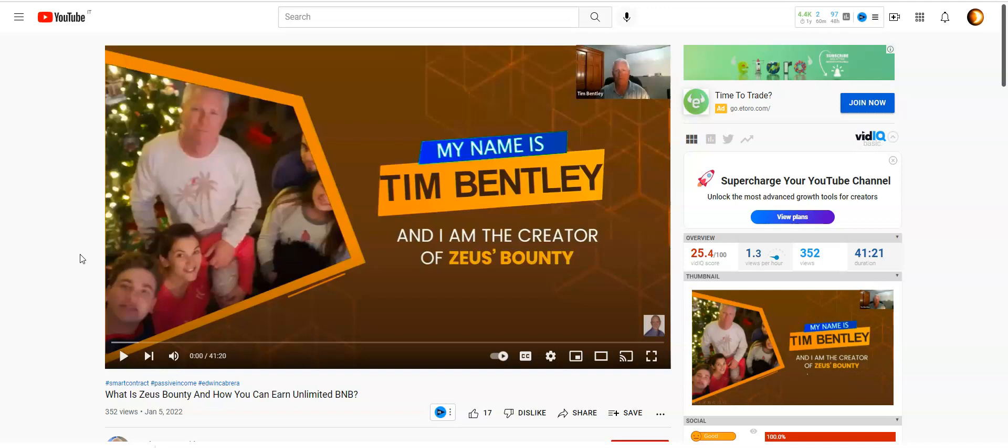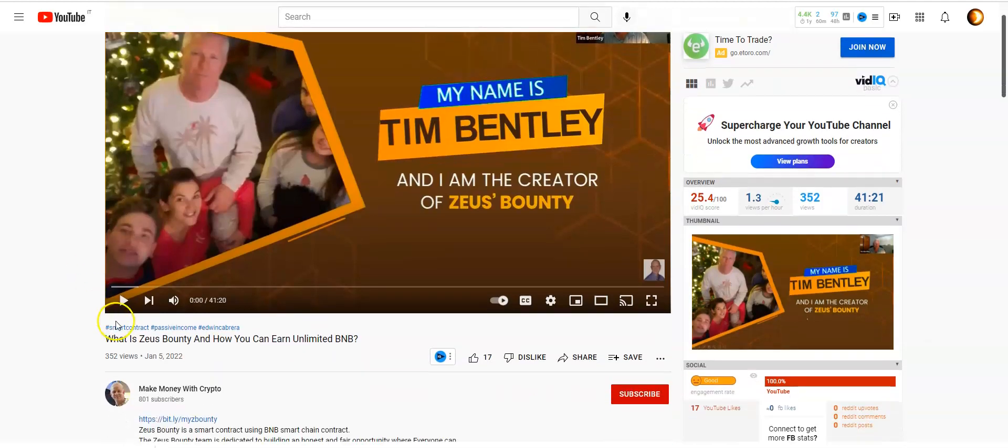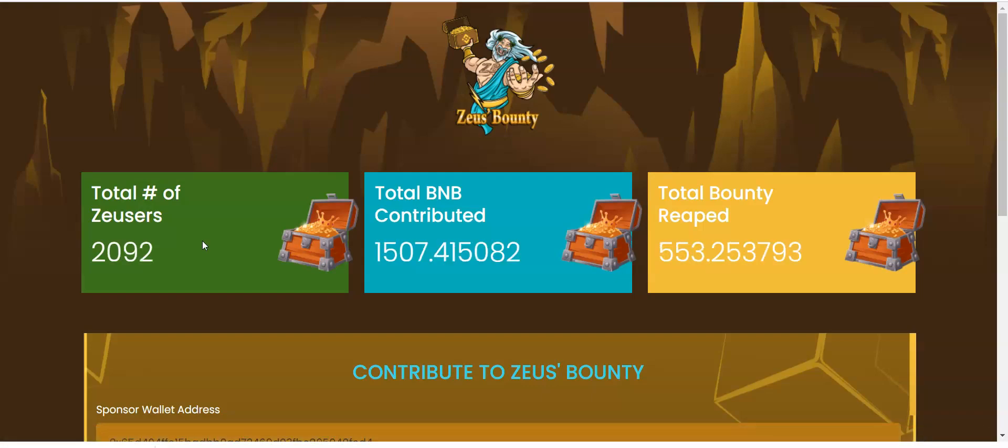We're just going to go ahead and get started from the beginning here. I've already watched the video, done my own due diligence, and decided how much I'm going to invest. My good friend Edwin sent me this info, and I'm going to use his link to sign up. Below this video you'll also see my link to get started. This is a single-line smart contract where you're given your upline and downline as soon as you come in, so you're not required to recruit anybody. Of course, if you do recruit and share with people, you make more money faster.